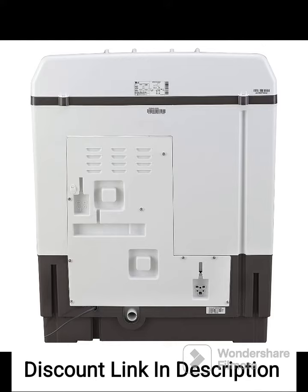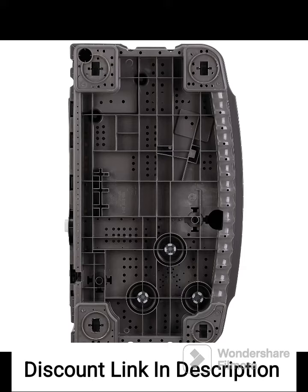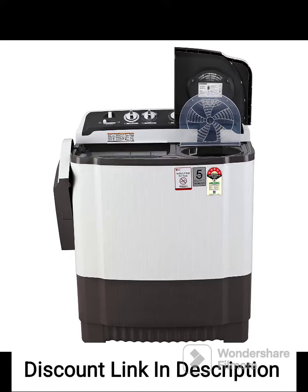The control panel is user-friendly and straightforward, allowing you to select the desired wash program easily. The machine offers multiple wash programs to suit different fabric types and washing requirements.